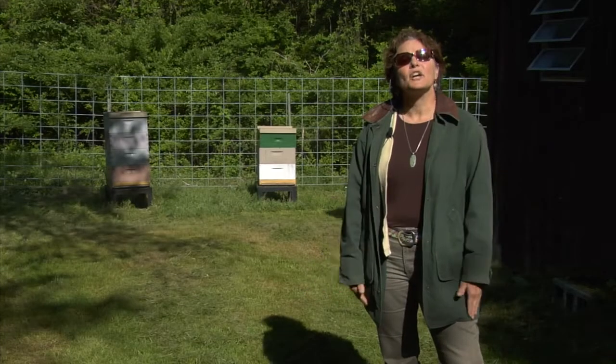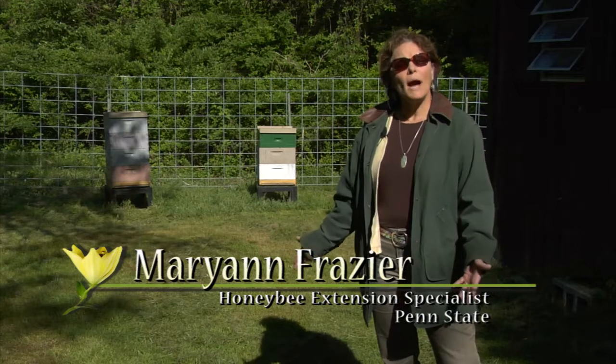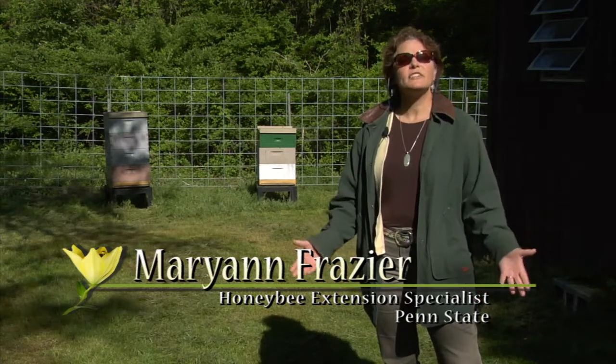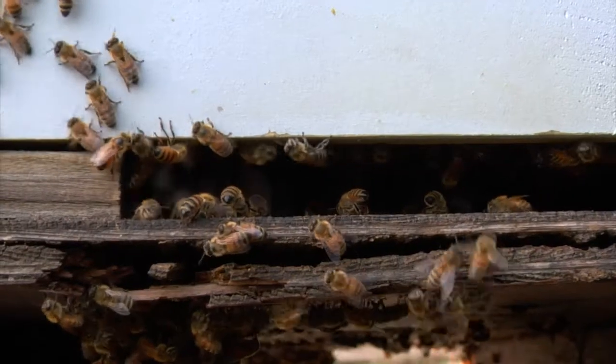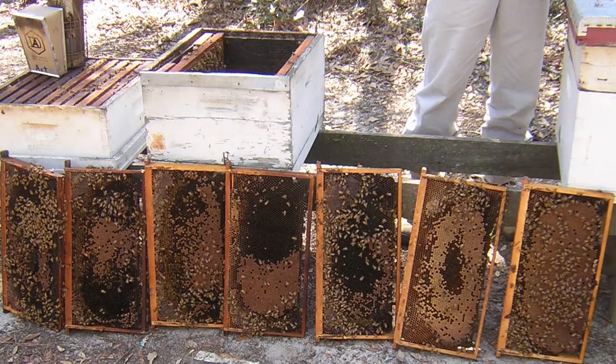Hi, I'm Mary Ann Frazier, Honey Bee Extension Specialist here at Penn State University, and we're in the Wiley Apiary, one of the research apiaries that we use for investigating causes of CCD and pollinator decline. Pollinators are in decline, and one of the most recent manifestations of that is colony collapse disorder, or CCD.